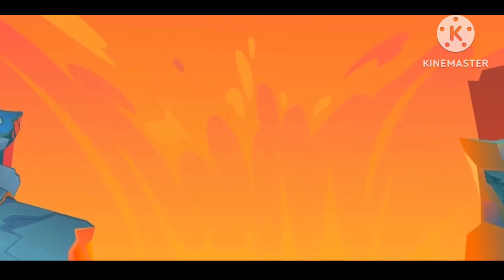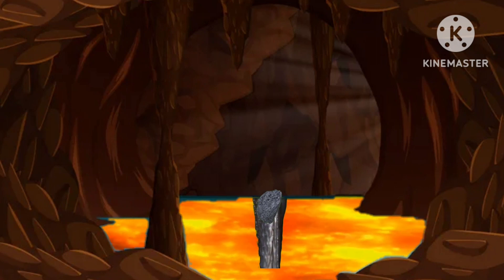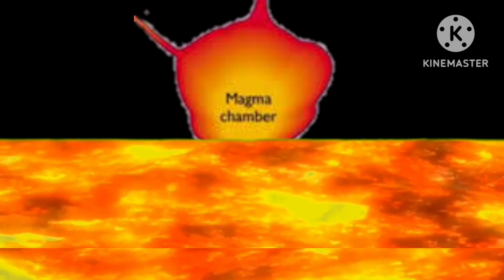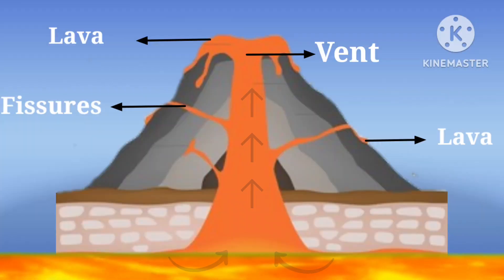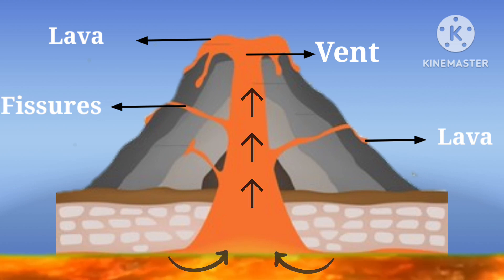Deep within the Earth it is so hot that some of the rocks melt and become a thick flowing substance called magma. Since magma is lighter than the solid rocks around it, it rises and collects in a magma chamber. Eventually, some of the magma pushes through the vents and fissures to the Earth's surface.